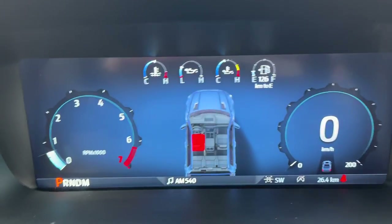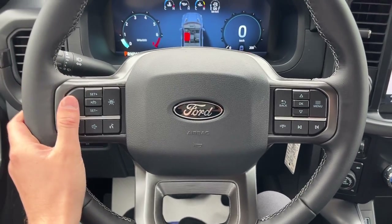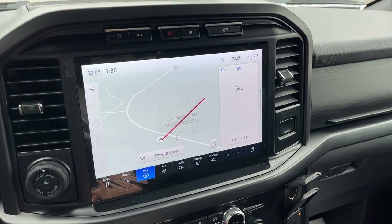Stepping into the vehicle, you do have a 12-inch customizable digital display right behind the steering wheel. A really comfortable leather-wrapped steering wheel. You have cruise control and a lane keeping system, and you also have your 12-inch center display.